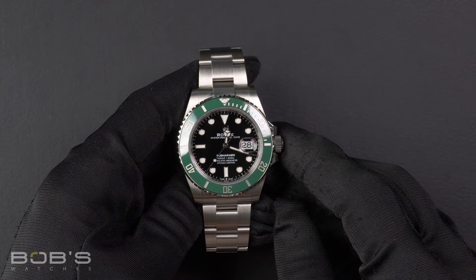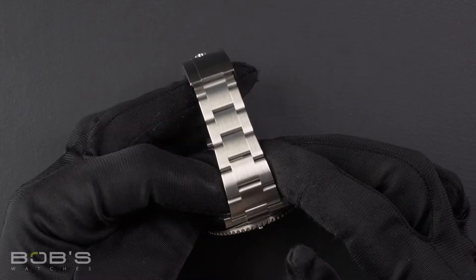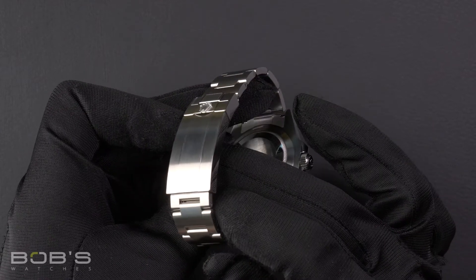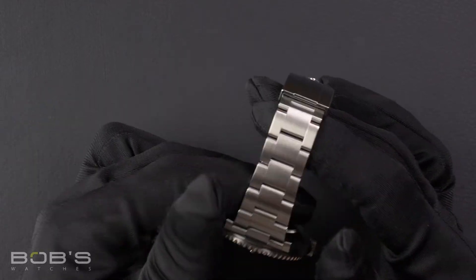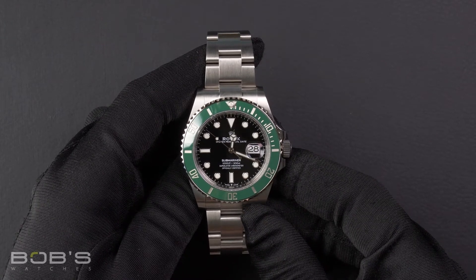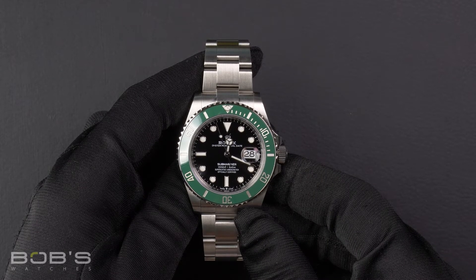The characteristics include an Oyster Steel Oyster Bracelet with a Glidelock Clasp. The dial is black with the Chromalight display, and the case is 41mm Oyster Steel with a Starbucks green unidirectional rotatable ceramic bezel.